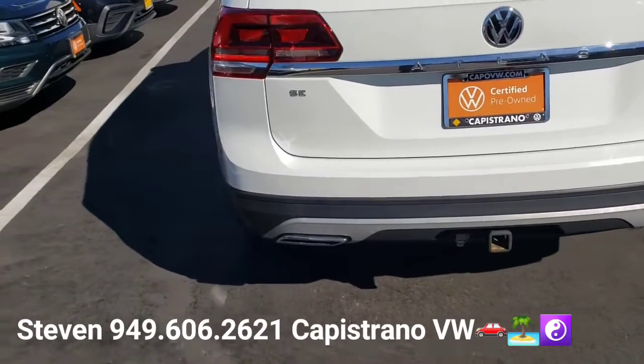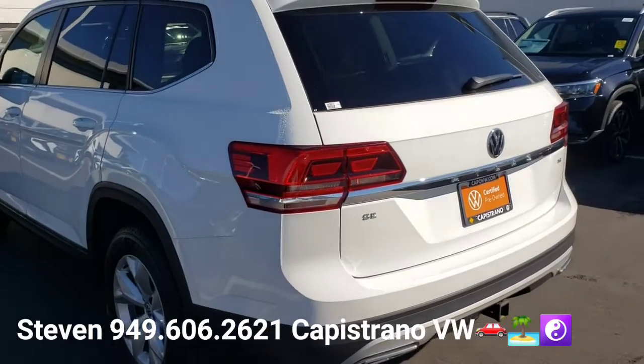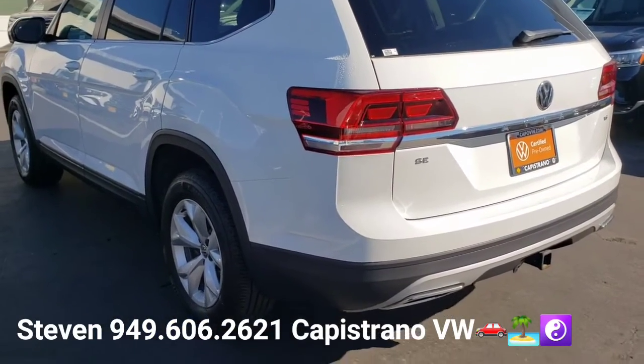It's a one-owner vehicle, no accidents, and it was a local car. The previous owner was right here in San Juan Capistrano, and they did pretty much all the servicing here.